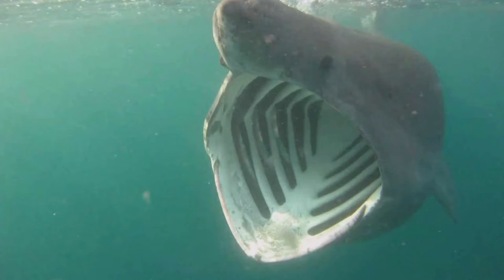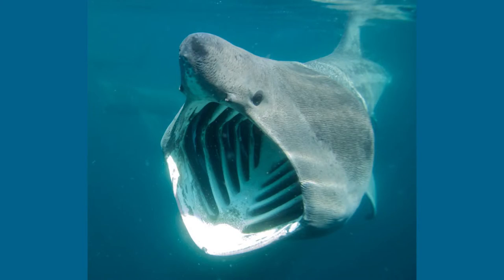The basking shark is most widely known for that enormous mouth that they can stretch up to a meter wide. The reason they open their mouth so wide is to get as much water in as they possibly can. Some scientists say they can filter up to 1,500 gallons of water every hour.